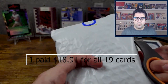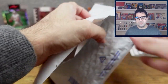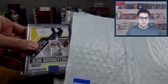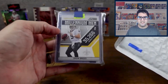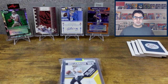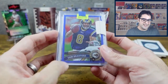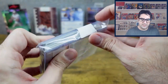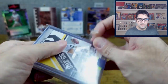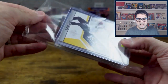Let's take a look and see what we got. There's tape there — that's why it's not opening. There we go. We should have 19 cards; we'll count them out.